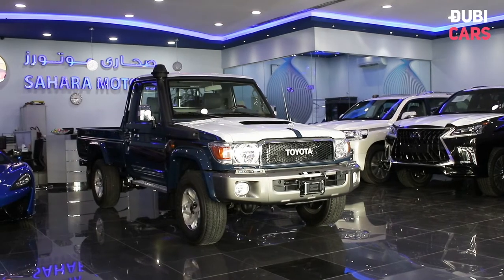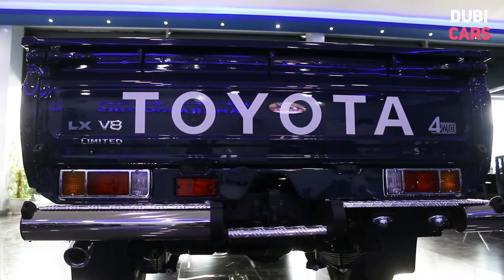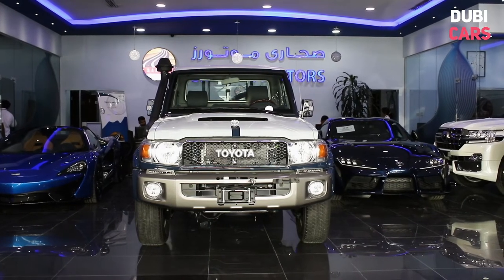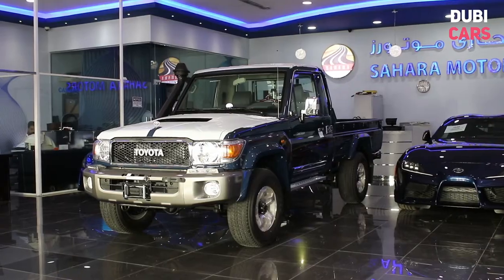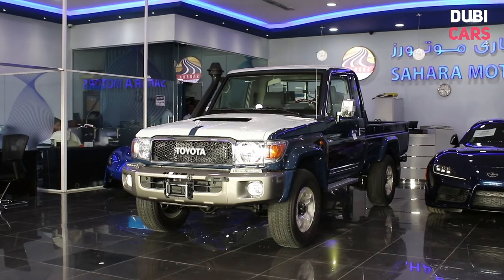Hello, this is Chris at DoobyCars.com, and this is a 2020 Toyota Land Cruiser Pickup LX for sale at Sahara Motors. It looks like it's older than 2020, but it's not. This iconic pickup is loved so much in the region that Toyota have yet to discontinue the model.